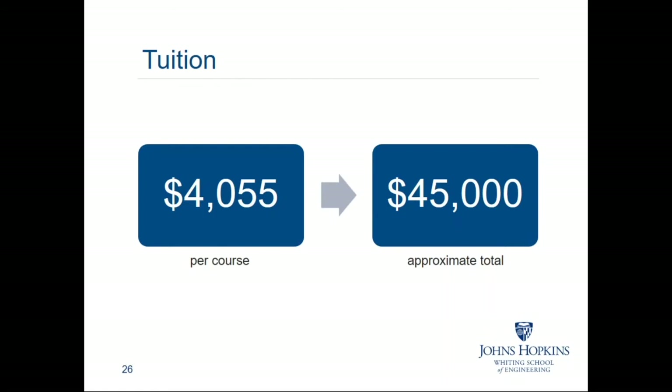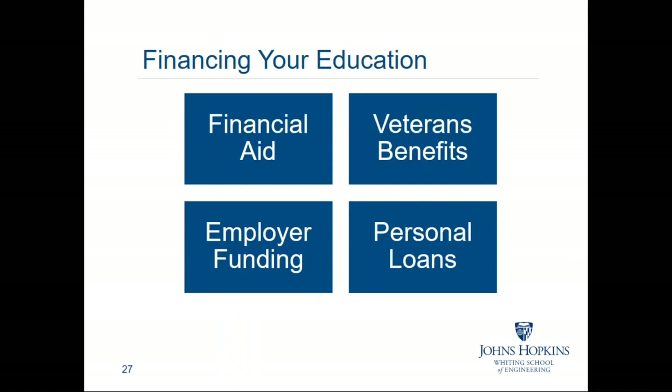Books and materials are associated with the coursework you enroll in. In addition to the tuition, you're not paying any fees — there's no technology fee, no student union fee, and we do not charge an application fee. The only fee our students pay is a graduation fee at the end of their studies. You have a variety of financing options available depending on your personal circumstance. I really encourage you to investigate and take advantage of any education benefits your employer may offer. The majority of our students do receive some form of aid from their employer.